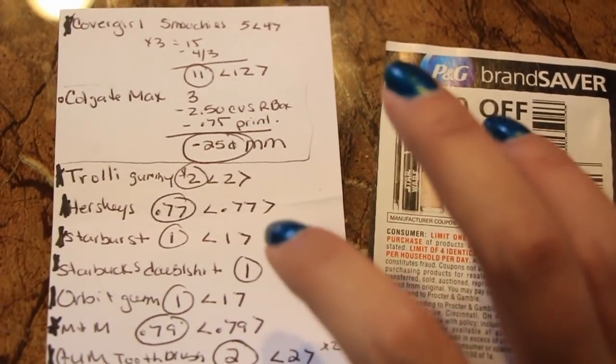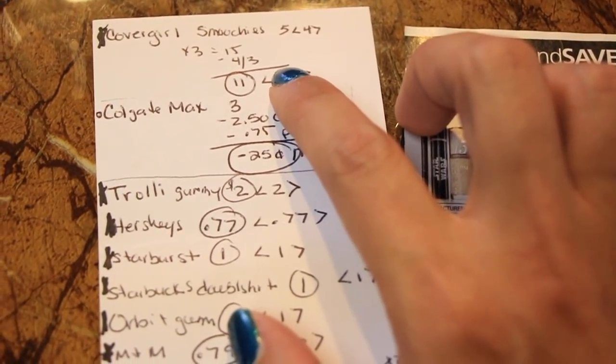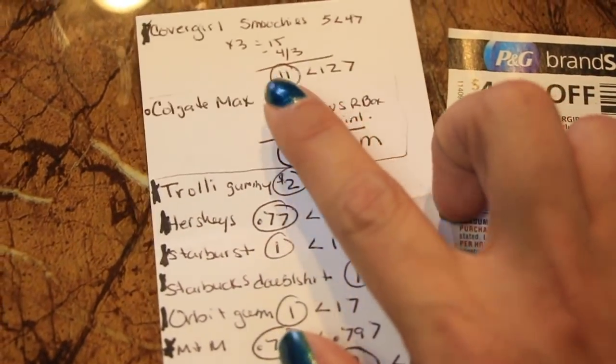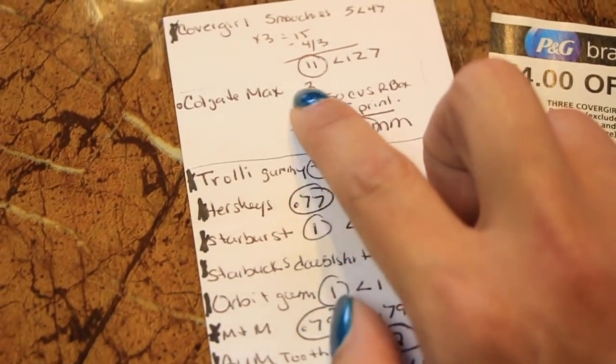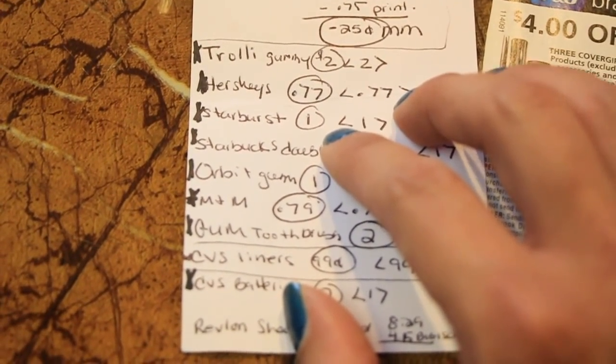Let me show you what I'm planning to do on Thursday. Hopefully everything will still be available since I did a lot this part of the week. There are two different ads so it shouldn't be a problem. For the second half of the week — Thursday through Saturday — they have the Covergirl Smoochies at $5 each. Use the $4 off three items coupon, so you'll pay $11 and get back $12.